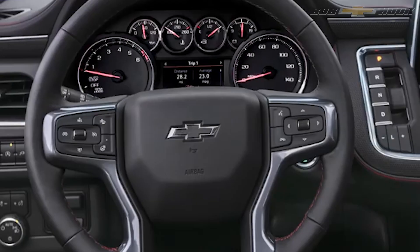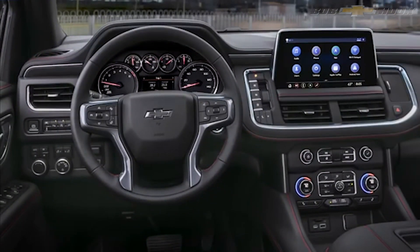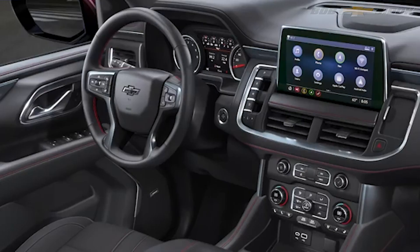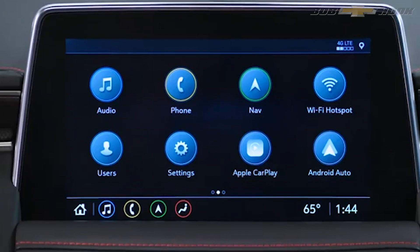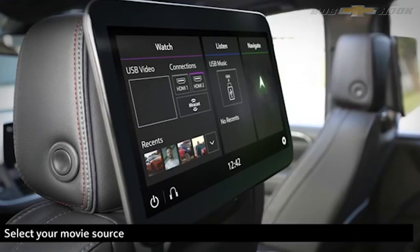That legroom improvement is going to be obvious in the second row too, where it increases three inches in the Tahoe. If you own a Tahoe now, you know there's not a ton of room behind that third row to fit your luggage for a trip. There's now going to be 10 more inches of cargo room behind that third row, and the overall cargo space in cubic feet in both vehicles increases more than 20 cubic feet.